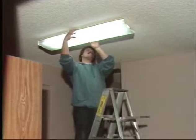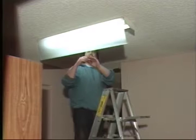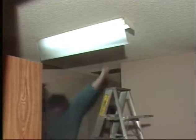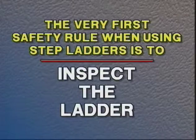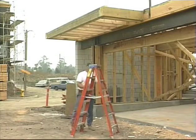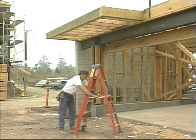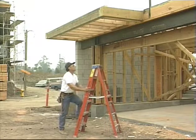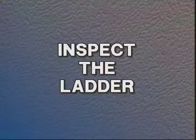The next category, and one that causes the most injuries, are step ladders. One simple mistake can cause a serious injury. The very first safety rule when using step ladders is to inspect the ladder. Check the steps to make sure they are not slippery. Quite often, grease, oil, solvents and other materials can be left on the rungs or sides of the ladder and can cause you to slip and fall. Inspect the ladder.